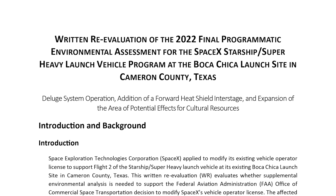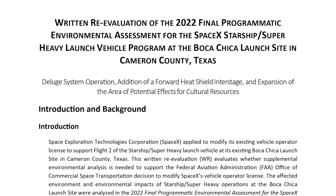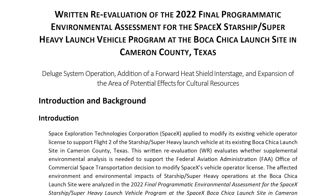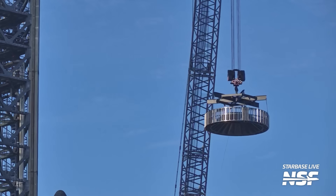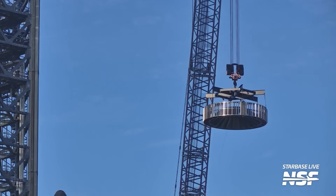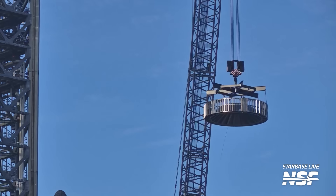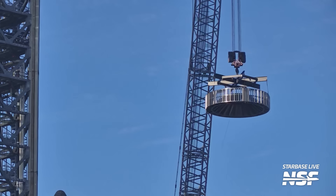With the biological assessment completed, the FAA was able to complete its written re-evaluation, which largely summarizes the long review from the Fish and Wildlife Service but also adds other items, like the addition of the hot staging ring. This ring — which the written re-evaluation calls the Forward Heat Shield Interstage — is said to weigh approximately 20,000 pounds, or about 9 metric tons.